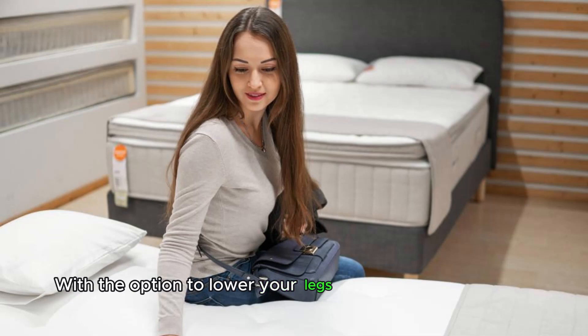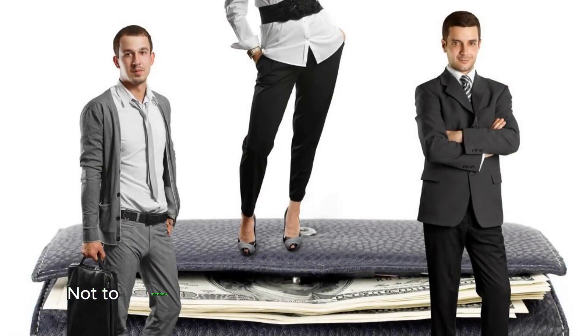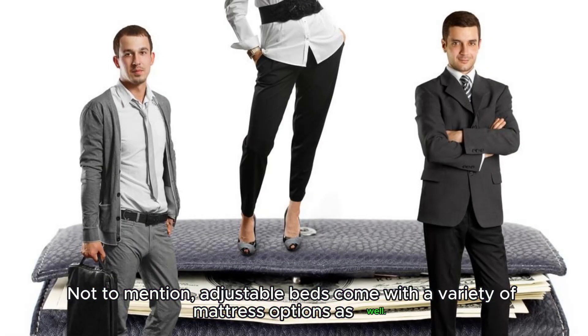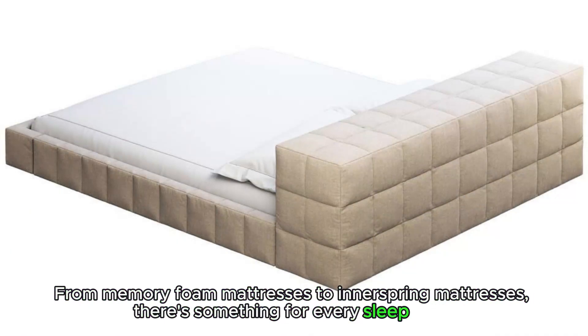With the option to lower your legs or lift them up, you can ensure that your body is in the best position for a restful sleep. Not to mention, adjustable beds come with a variety of mattress options as well — from memory foam mattresses to inner spring mattresses, there's something for every sleep type.